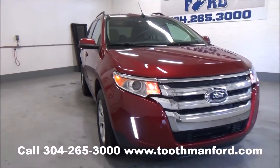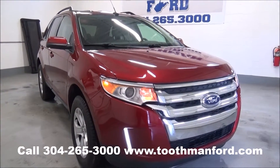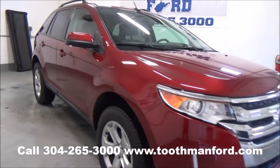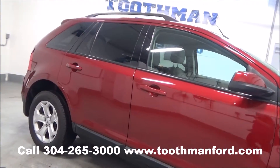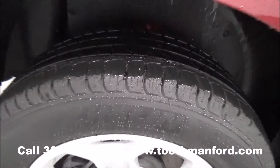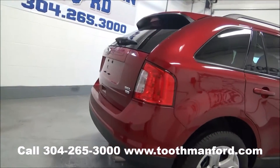Rachel Toothman Ford, visit us at ToothmanFord.com. Check out this beautiful 2014 Ford Edge SEL. As you can see, it has the chrome grille, it's in a beautiful ruby red, has the roof racks, back tinted windows, and a clean AutoCheck with one local owner.